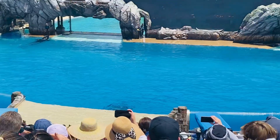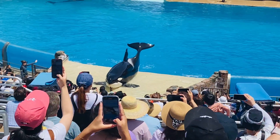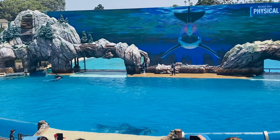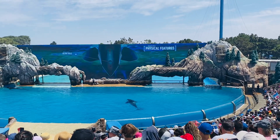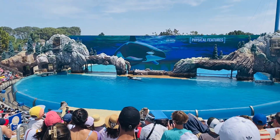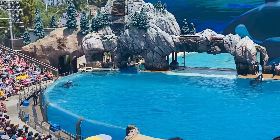Let's see who we have here, and this orca is going to help me show you some of their physical characteristics. Their blowhole is perfectly designed for getting a quick breath of air after surfacing from the water. Even the location of their eyes works to their advantage. It looks like their eyes are in this white patch, but that's a visual distraction.